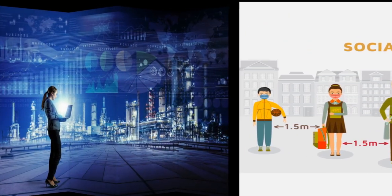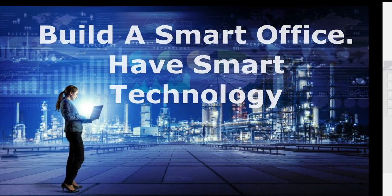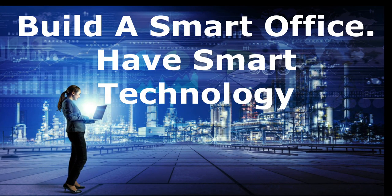Build a smart office with smart technology. The chances of an employee testing positive increases when they are crammed in office spaces for a long time with other workers. Hence, management now needs to incorporate technology that ensures that common points are barely touched and space is sparsely shared. Voice command tools are getting prominence now as they help in getting the job done while leaving no room for physical contact.